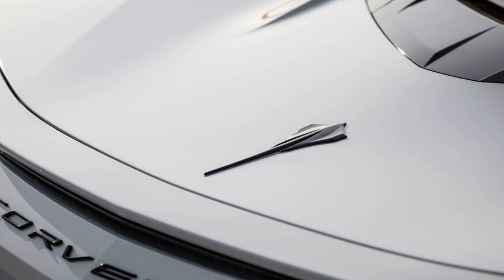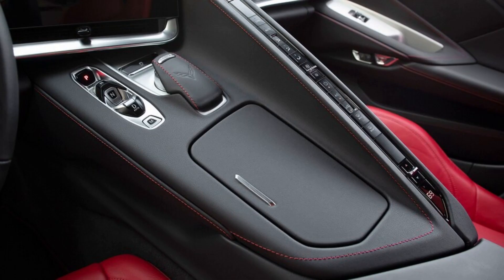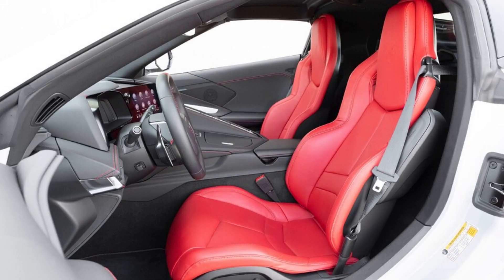When it comes to interior color choices, the base 1LT is limited to three combinations: all black, black and gray, or the black and red combo that our test car had. Red is found primarily on the seats, but the red contrast stitching on the door panels and dashboard does a great job of tying everything together for a premium look.